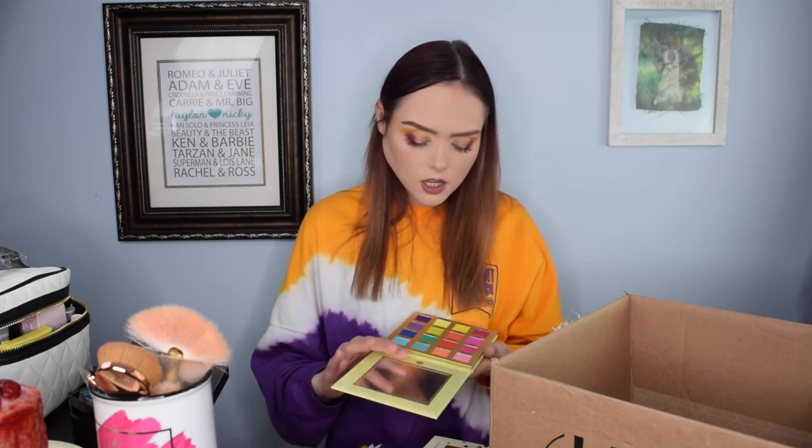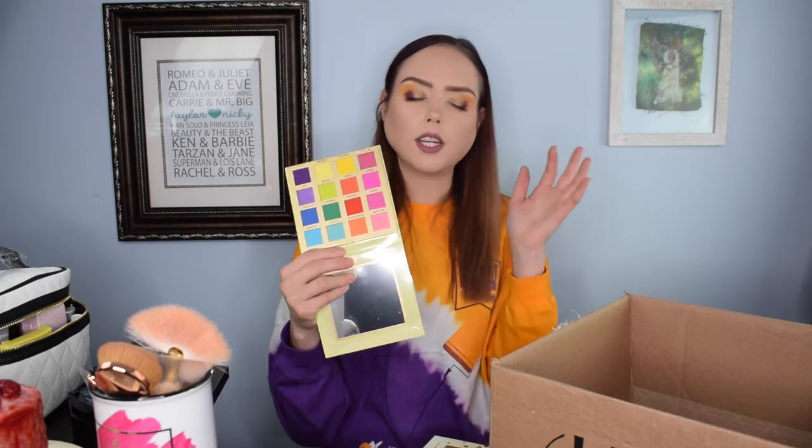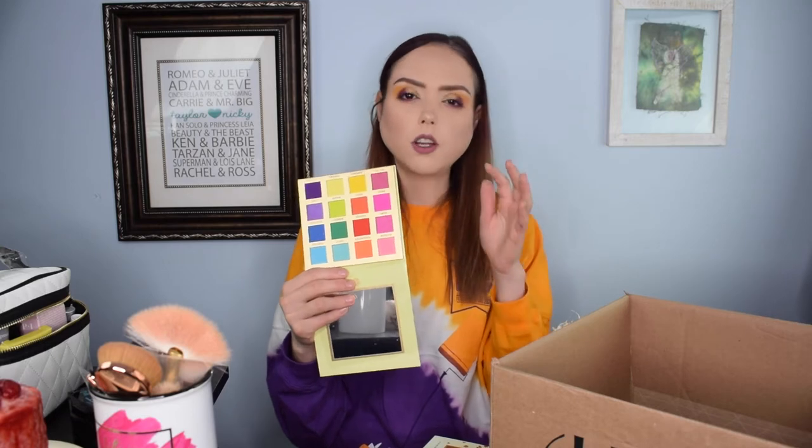The next thing I got is the Trendy in Tokyo palette from BH Cosmetics. It is a very vibrant, absolutely beautiful colored palette, which I always love — sometimes I just want to do a bold eye look, and sometimes it's for special occasions like Valentine's Day or St. Patrick's Day where I want a statement eye look. That one was also $16, and with the discount it wound up being $12.80.